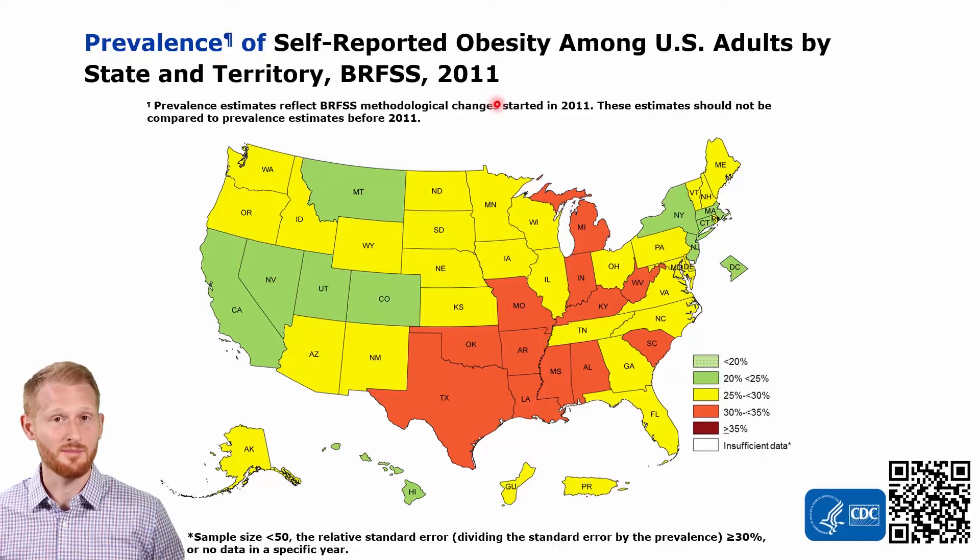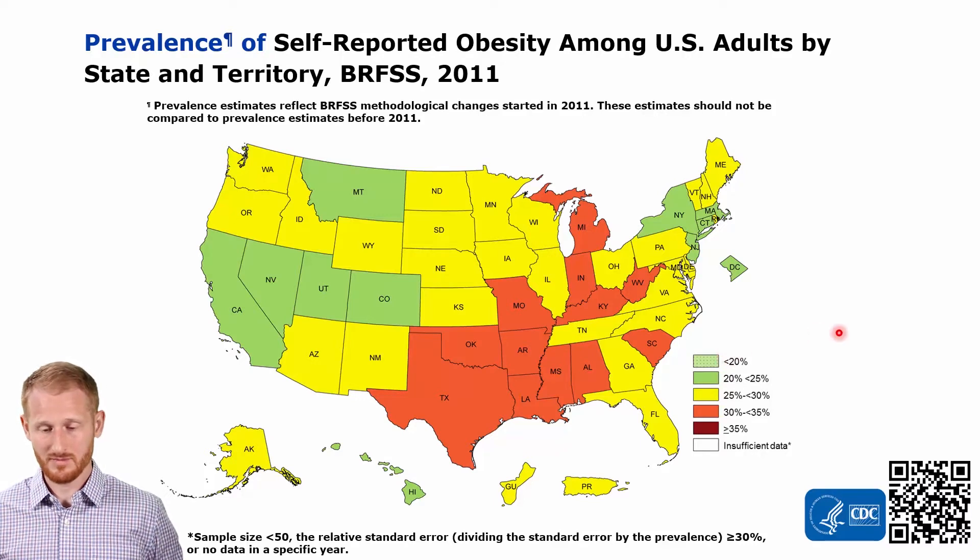This is based on body mass index, or BMI. You can see that all the states are participating this year. Most of them are somewhere in the 20% to 30%, maybe up to 35% for some of the states in the South as well as a little bit of the Midwest, as far as the percent of the population that has obesity.